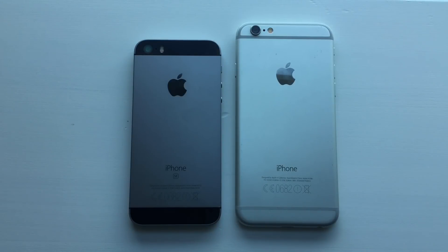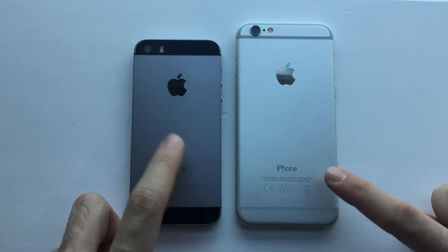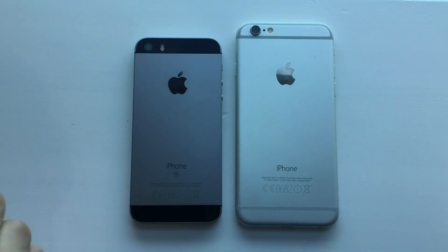Hey, what is up guys? It's Phonetek here with another video. In this one, I'm going to be comparing an iPhone 6 to an iPhone SE, running iOS 11.2. Let's see if there are any improvements on the iPhone 6's side.